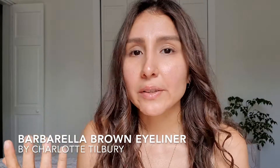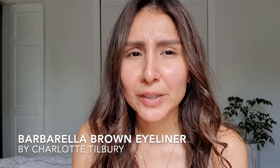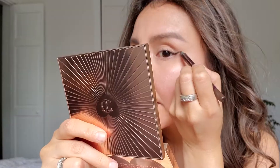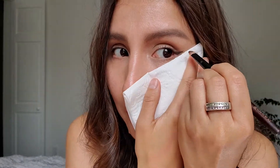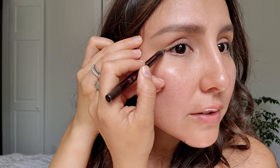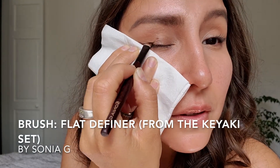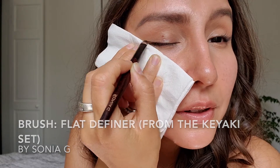My brows are nicely set. With my Barbarella brown pencil I'm going to define my eyes — I'm going to fast-forward this part but if you want to check my technique you can check the other video too. I already worked one side so I'm going to do the other one. I'll follow the line like that and then grab my paper and continue smudging the eyeliner.